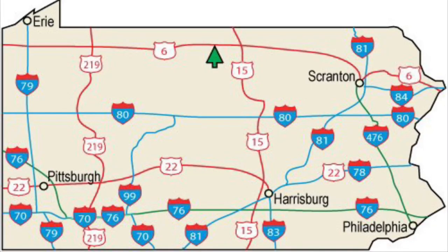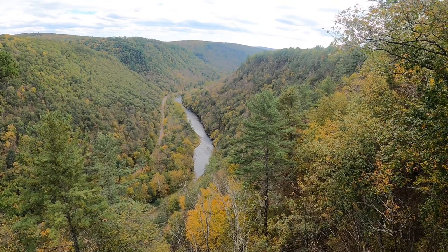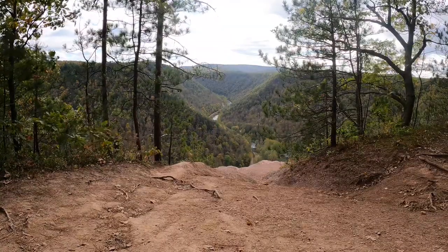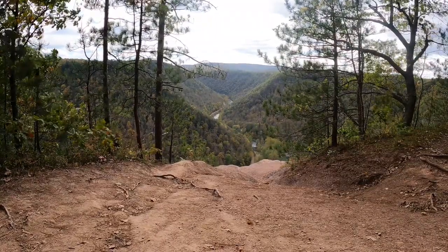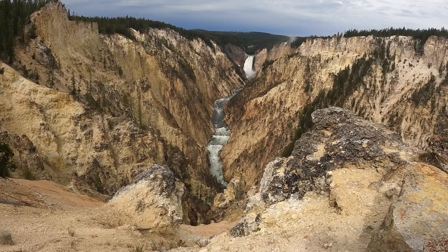Colton Point State Park is located near the town of Galeton in the northern part of the state. It's situated in the Allegheny Mountains, a sub-range to the Greater Appalachian Range. The park protects Pine Creek Gorge, a river canyon often referred to as the Grand Canyon of Pennsylvania. A lot of people will call places the Grand Canyon of something or another, but here it's actually an official name, similar to the Grand Canyon of the Yellowstone in Wyoming.